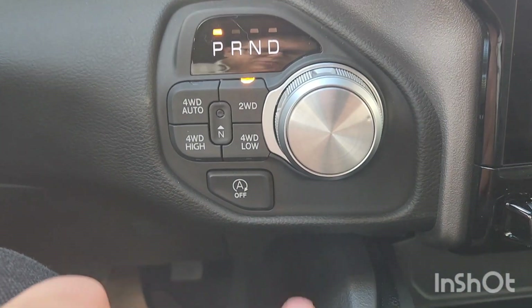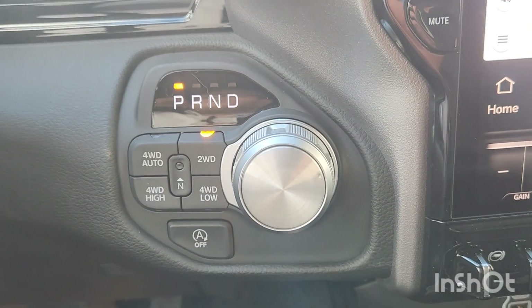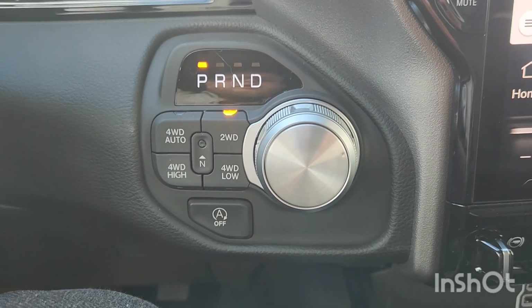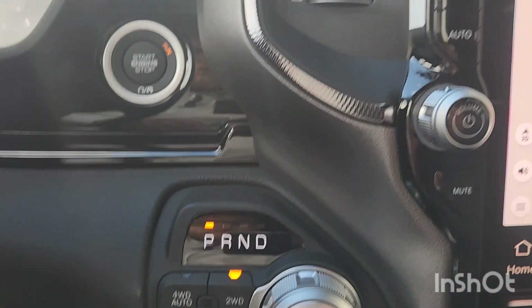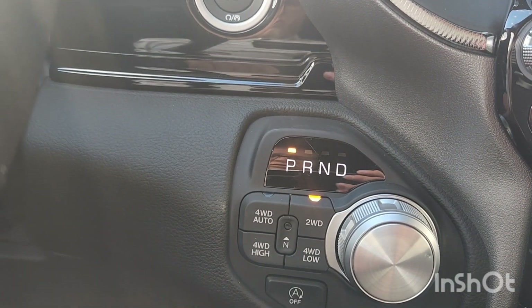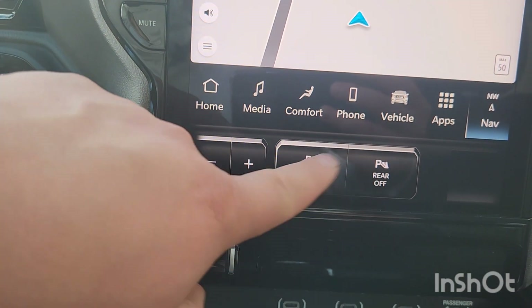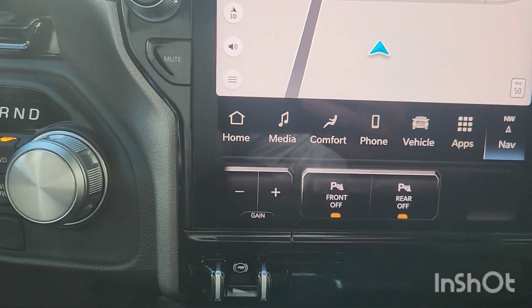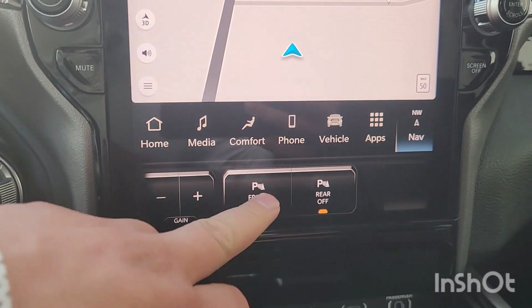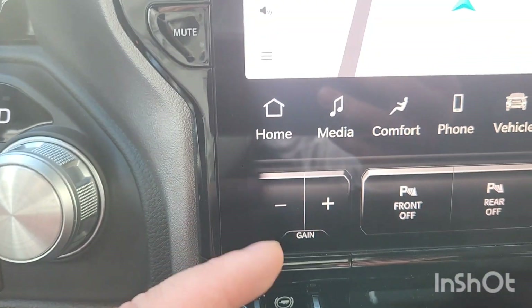You've got your auto start-stop — when you're driving in the city and come to stoplights it'll shut the vehicle off to save fuel. You've got your push start button, four-wheel auto, two-wheel, four-wheel low, four-wheel high. There's also park assist for the front and rear, and your trailer brake control.